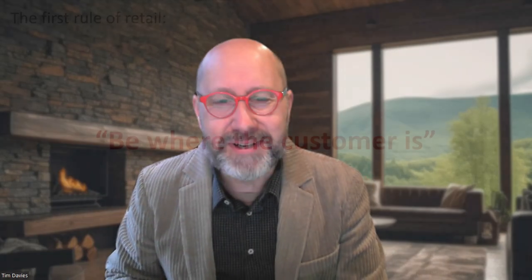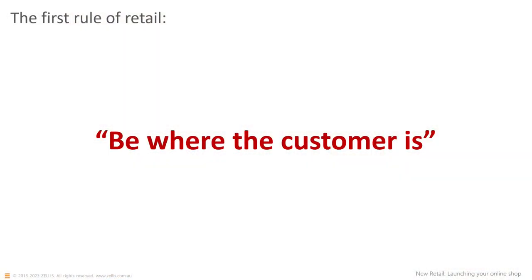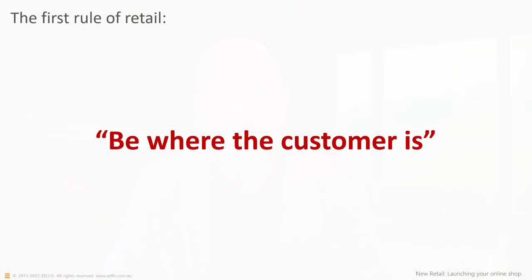So what does that mean for you and me? If you want to start online, what is the real opportunity? Let's run through a couple of statistics. But first — the first rule of retail. You may have heard 'the customer is always right,' but that's not true at all. The first rule of retail is: be where the customer is. The customers have the money; if you want them to give it to you, you need to be where they are.